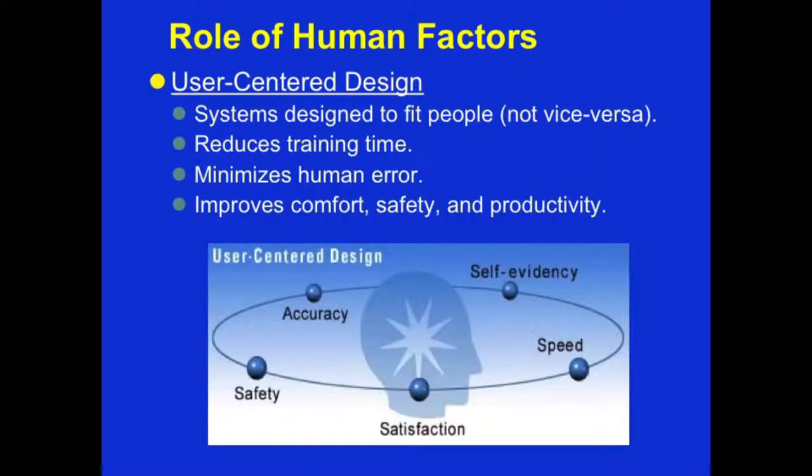At the center of human factors is a user-centered design approach. What this means is that systems need to be designed to fit people and not vice versa. That means that if humans are prone to errors, or to certain misrepresentations, or certain ways in which they sit, stand, or talk, the technologies need to be adapted accordingly. By doing so, we tend to be able to reduce training time, minimize human error, improve performance, and of course improve productivity.